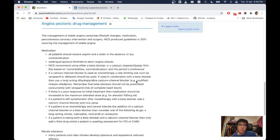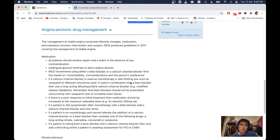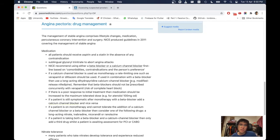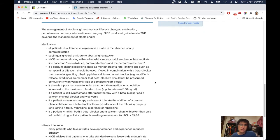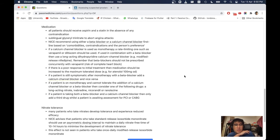Angina pectoris drug management: management of stable angina comprises lifestyle changes, medication, percutaneous coronary intervention, and surgery. NICE produced guidelines in 2011. All patients should receive aspirin and a statin in the absence of contraindications. Sublingual glyceryl trinitrate (GTN) is used to abort angina attacks. NICE recommends using either a beta blocker or a calcium channel blocker first line, based on comorbidities, contraindications, and patient preference.